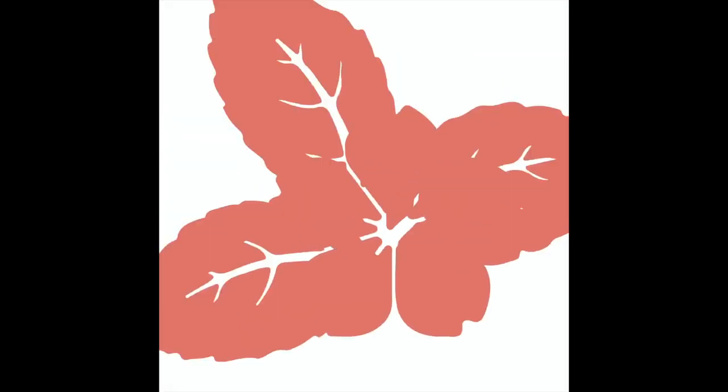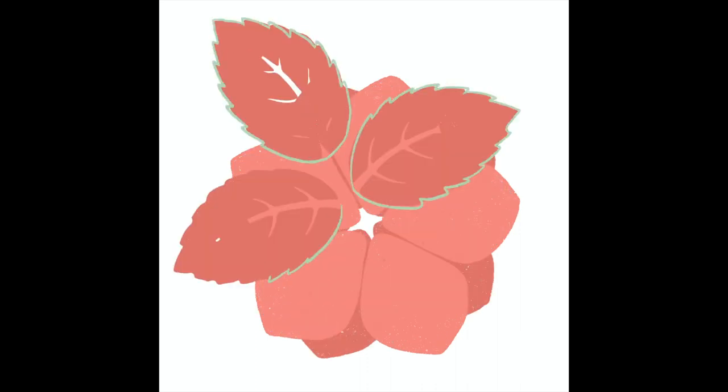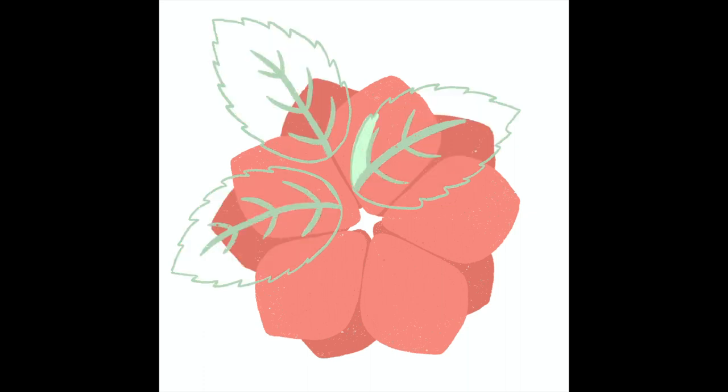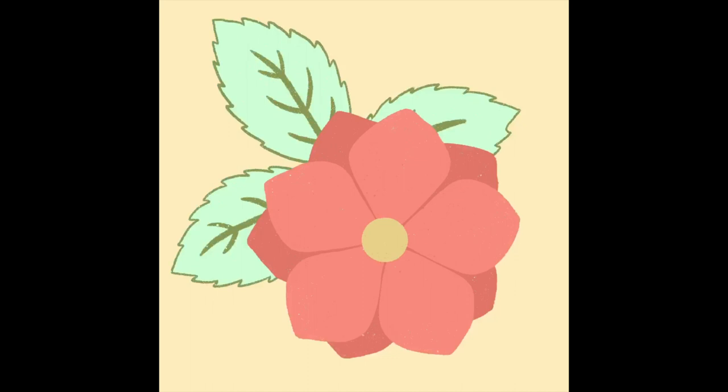For Coral, I again decided to draw something in a coral color rather than drawing coral itself. I picked a flower and I really like how this one turned out. I used stencils as my guide and then went in and gave them different shadings, using different brushes to create different textures. This is another one where I very much love how the texture parts turned out.